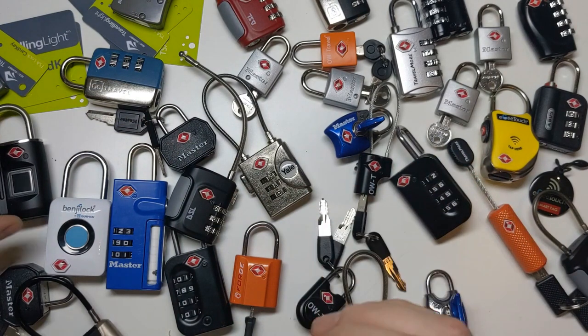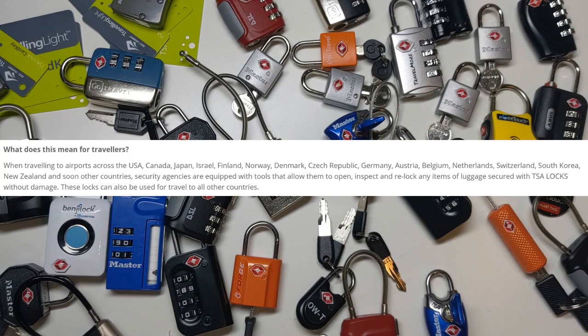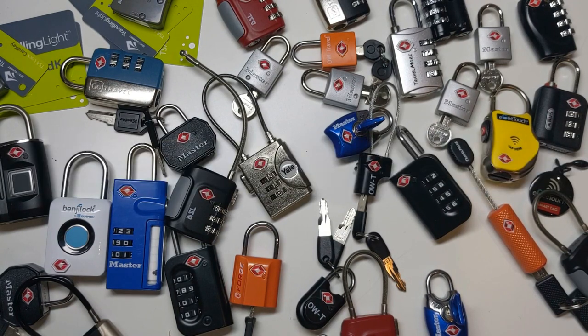And this is the real problem — not so much people using them on their luggage, but people using these to lock up their bike, or their phone, or their house, or their wallet in the locker at a gym. Anyone who buys one of these padlocks for that purpose should be strongly advised against doing so. So in conclusion, if you're traveling into a country that uses these TSA locks — which includes the USA, Canada, Japan, Israel, Finland, Norway, Denmark, the Czech Republic, Germany, Austria, Belgium, Netherlands, Switzerland, South Korea, New Zealand, and according to the TSA website soon other countries — and you want to lock up your checked luggage without the TSA cutting the padlock off, you could use one of these TSA locks with the red diamond on. If your goal is just to stop the suitcase from falling open while it's being thrown onto the plane, that's probably not a bad idea.